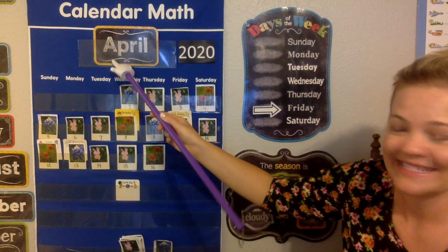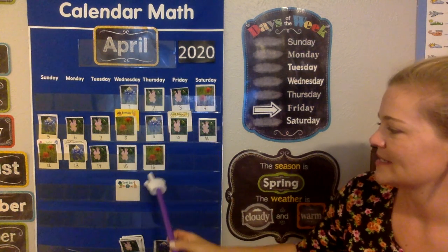Starts with an A. Yesterday was April 16th. So what comes after 16? Let's count from the beginning of the week to find out. 12, 13, 14, 15, 16, 17.